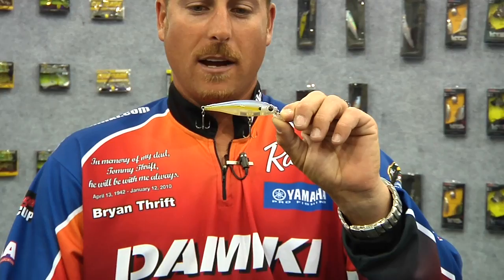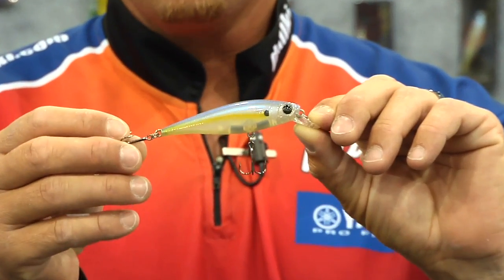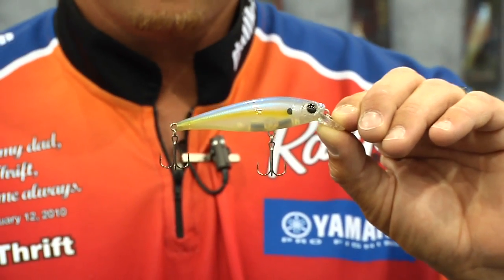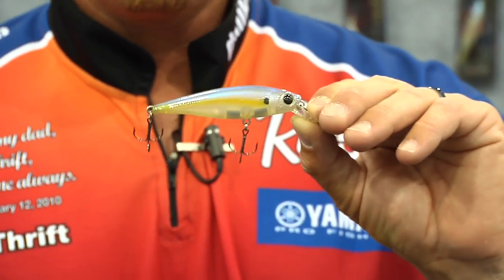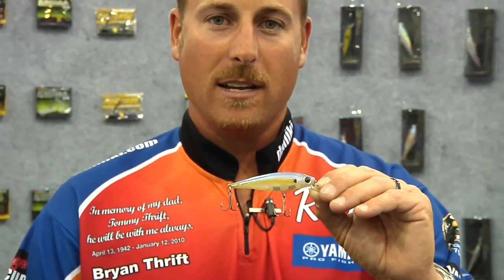This is the Damiki Striker. It's a small jerkbait type bait, a three-eighths of an ounce bait. It comes with the good Damiki Viper hooks on it. It's a great suspending bait any time you're fishing cooler water or chasing bait. You're going to want to throw it on 10 to 12-pound fluorocarbon line, and it's going to get down to that six to eight-foot range. You want to work it on a jerk and pause retrieve, and just vary your retrieve until you see what the fish want.